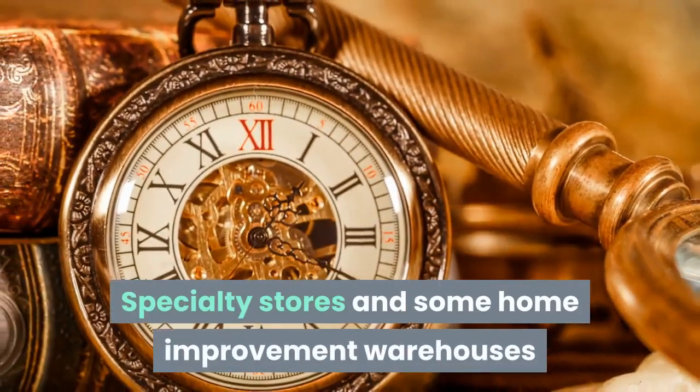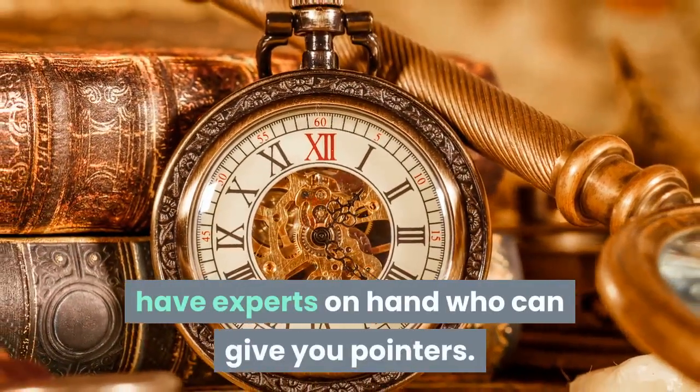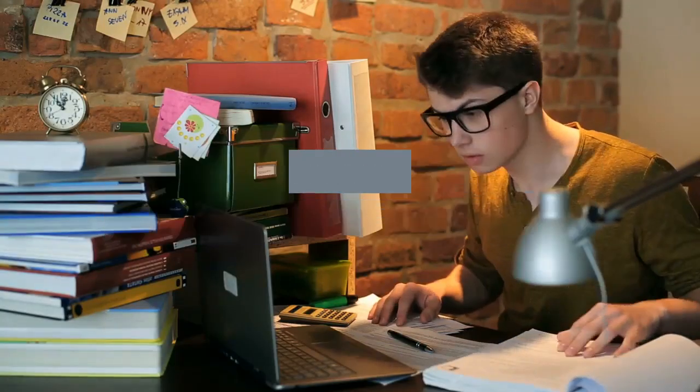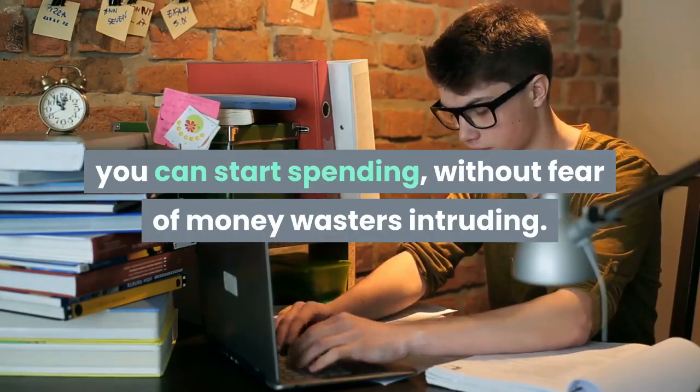Specialty stores and some home improvement warehouses have experts on hand who can give you pointers. Once you've done your homework and know exactly what you need, you can start spending without fear of money wasters intruding.